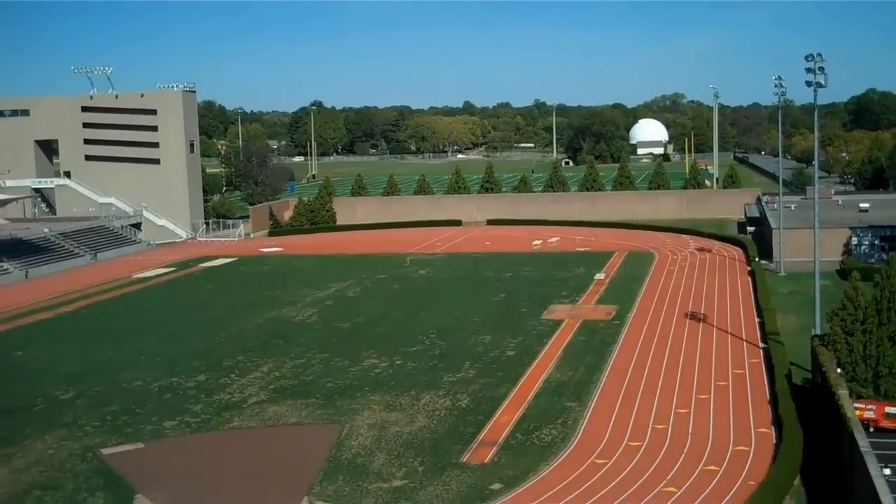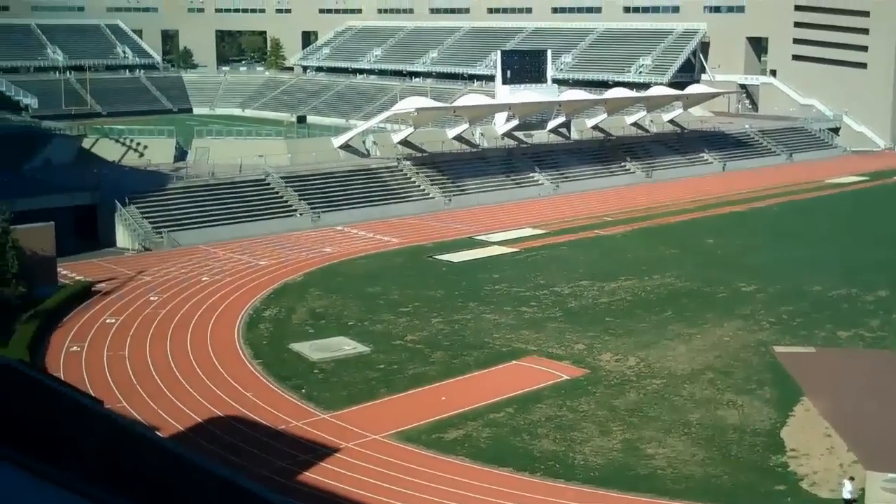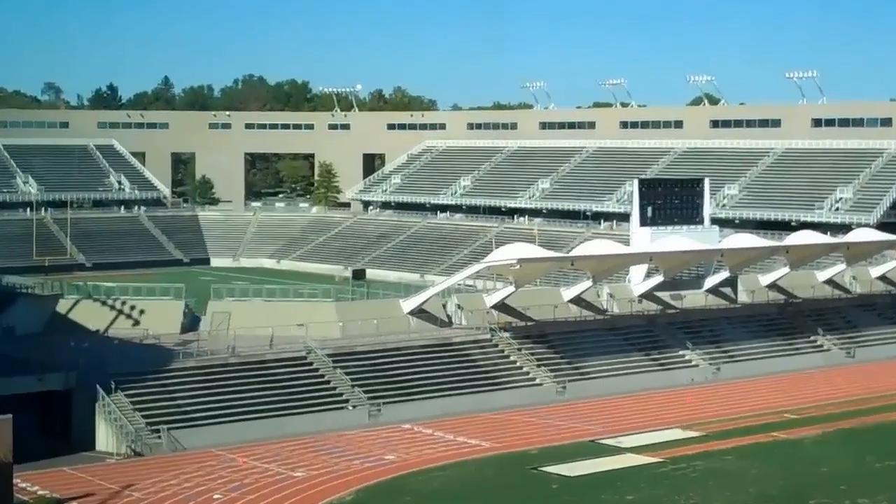From one side of the building, you can see the track field next to the football stadium.